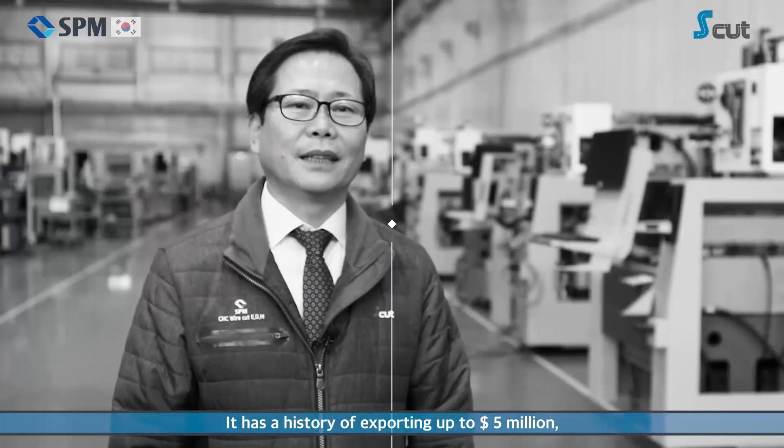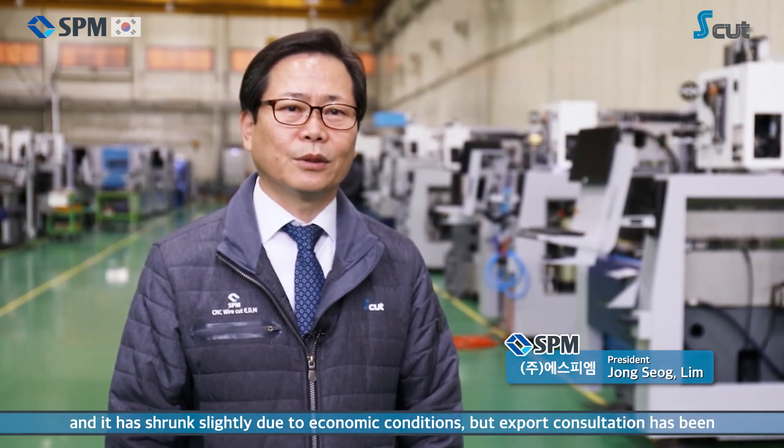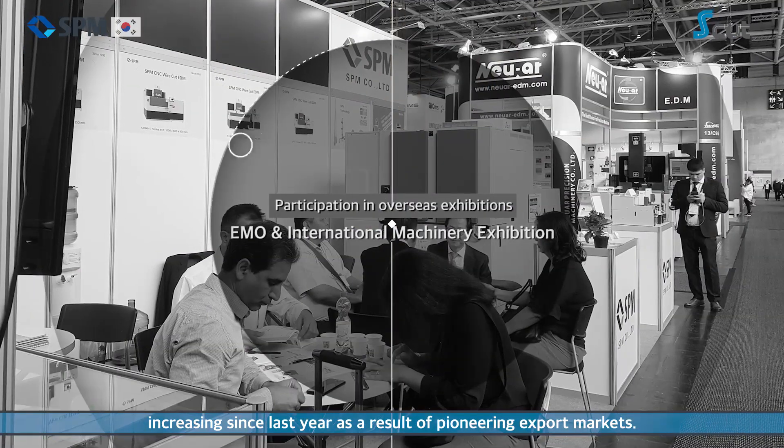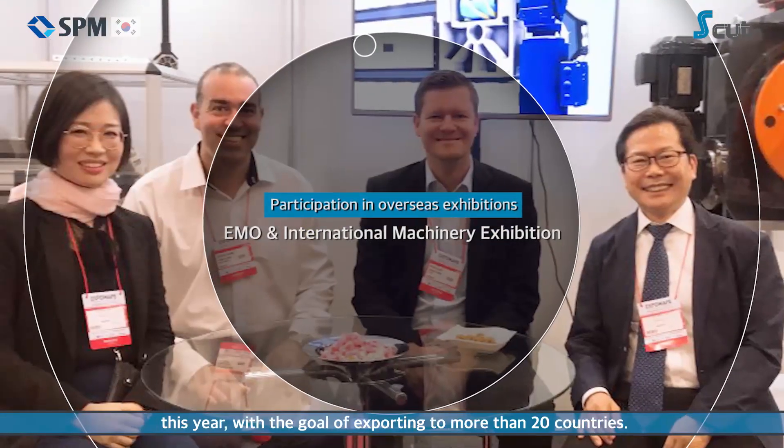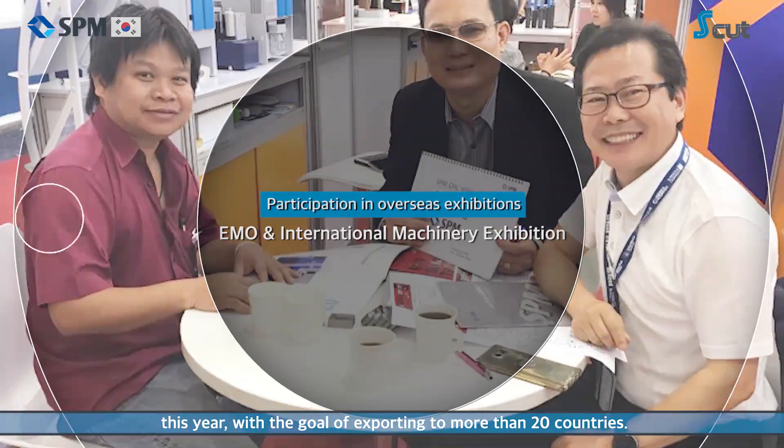S.P.M. has a history of exporting up to $5 million, although exports have shrunk slightly due to economic conditions. Export consultations have been on the rise since last year due to the development of the export market. S.P.M. is expected to do well in the South American and Southeast Asian markets this year, with the aim of exporting to more than 20 countries.